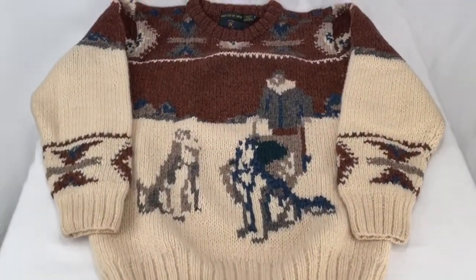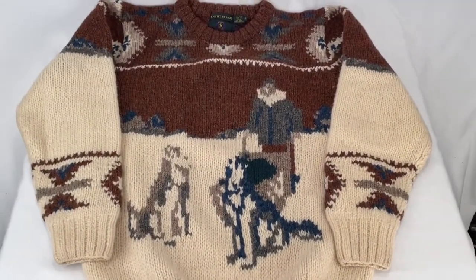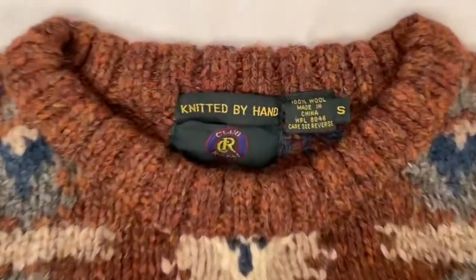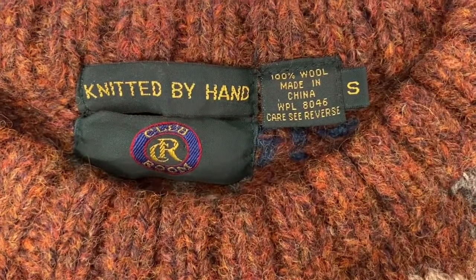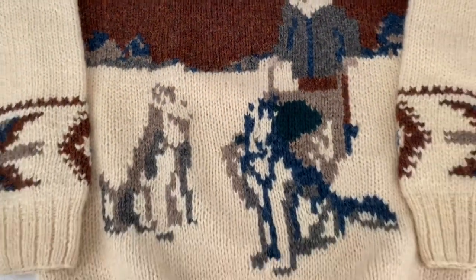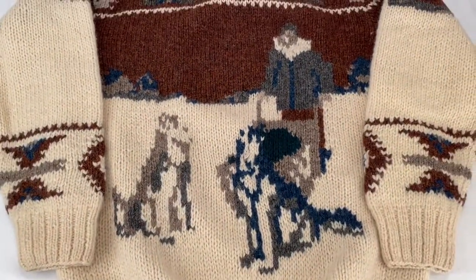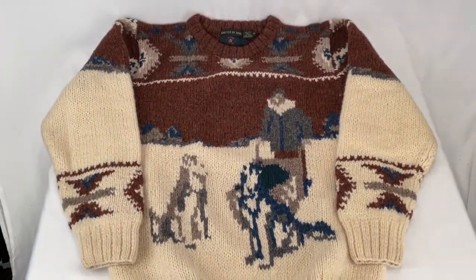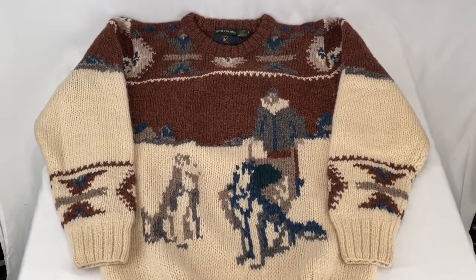Got this 100% wool Club Room sweater, knitted by hand, size small. Sweater sold for $65.00 plus shipping. Buyer paid a total of $78.65.